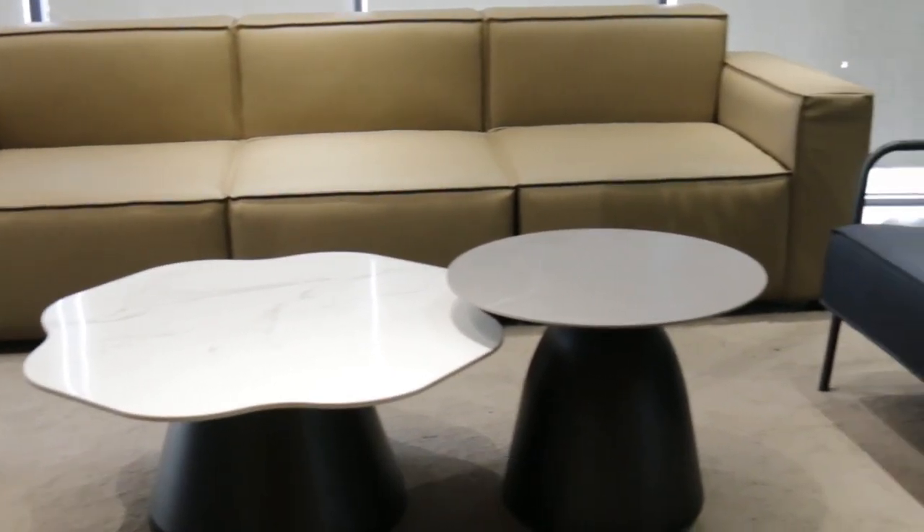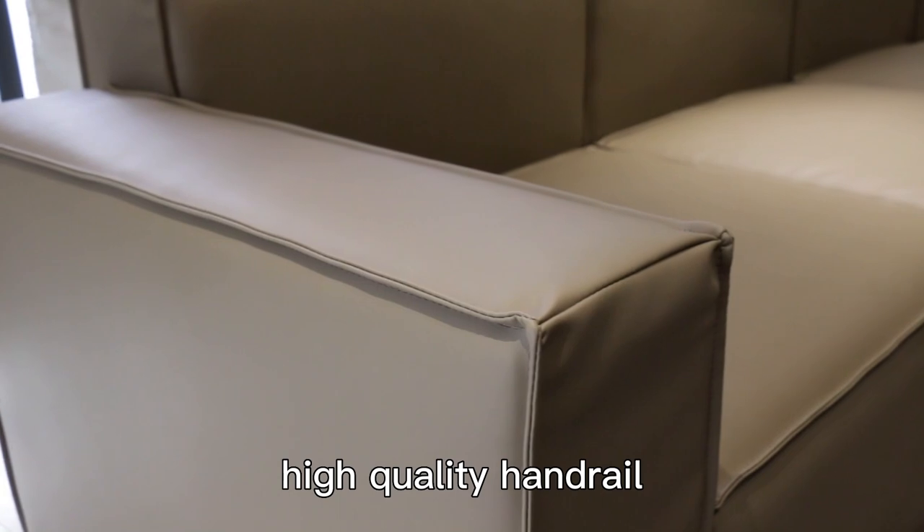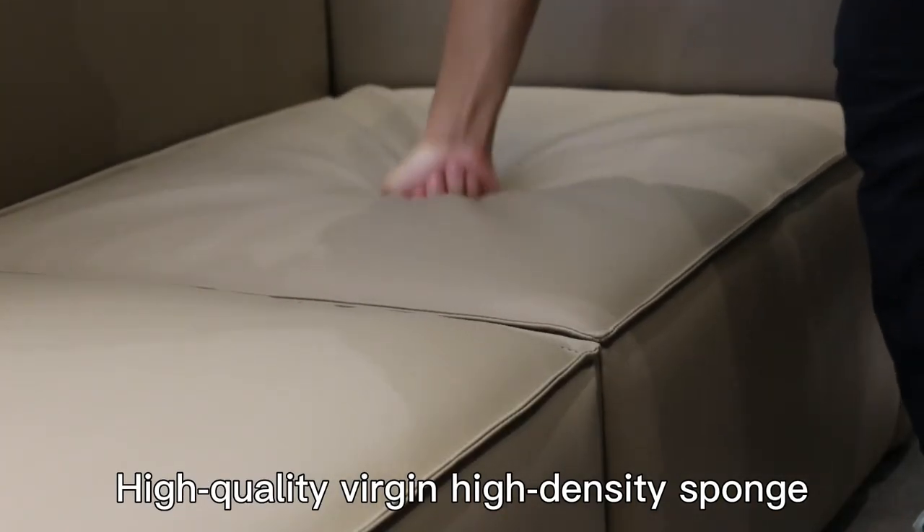Kick back and relax with the heated massage recliner from Best Choice Products. Sink into relaxation with a heated massage.